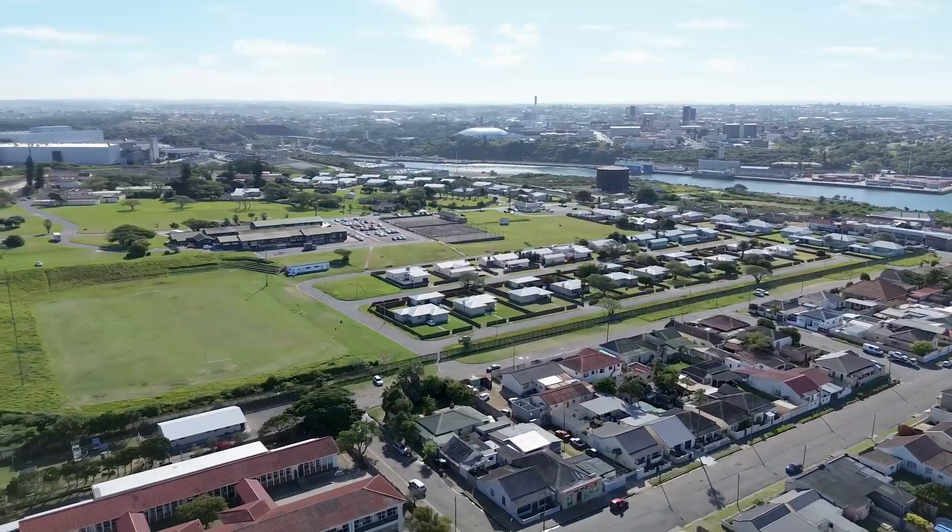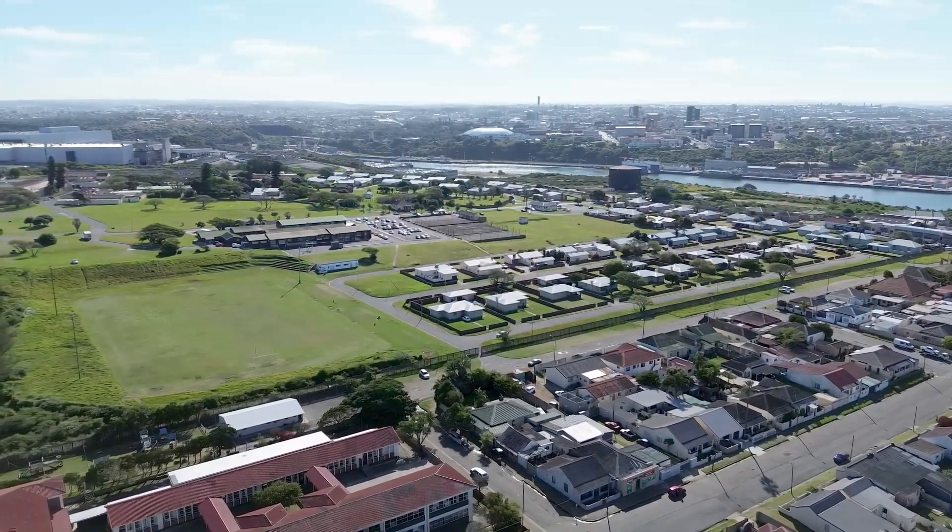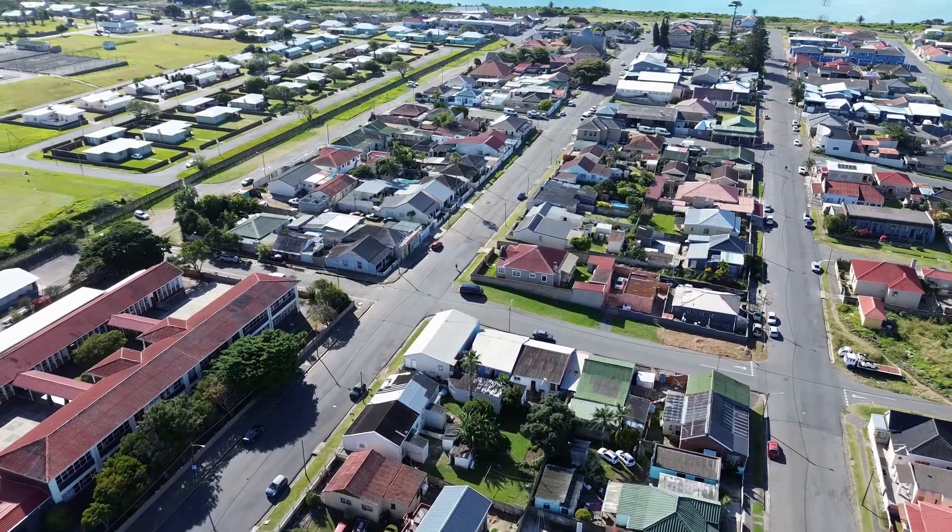We'd love to see you at our property auction. This is certainly one where you can spread your risk and invest your money in bricks and mortar. We look forward to seeing you at our auction, ladies and gentlemen — see you soon.